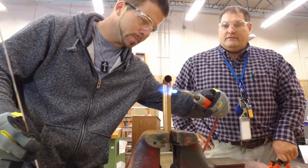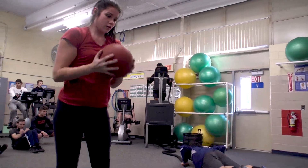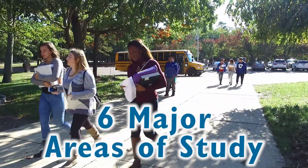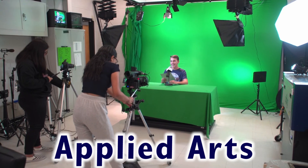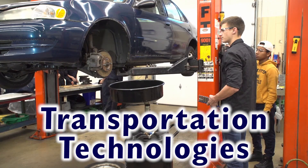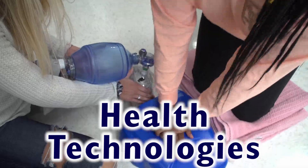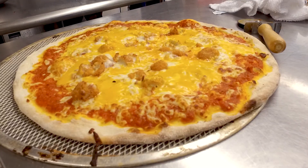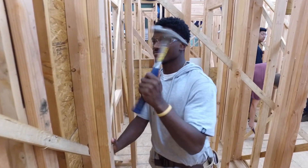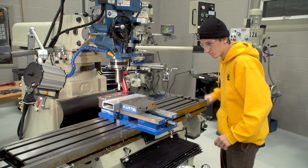At OCVTS we offer a wide range of courses, all geared towards preparing students just like you for the future profession of their choice. We feature six major areas of study: service occupations, construction trades, applied arts, transportation technologies, engineering, computer and design, and health technologies. No matter which path is for you, at OCVTS we're committed to giving our students the education and experience they need to excel in their field. We'd like this opportunity to highlight each of our areas of study, and hopefully we'll answer any questions you may have along the way.